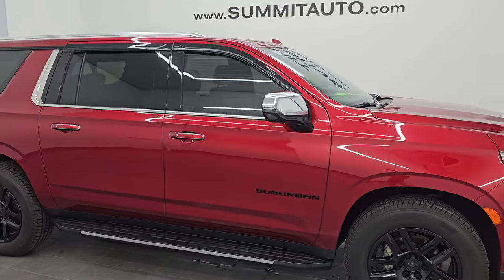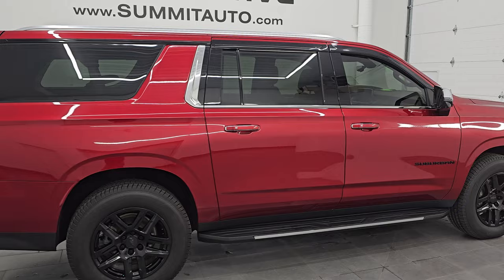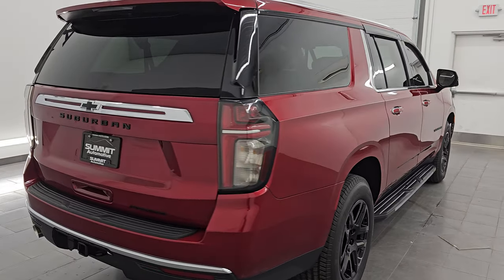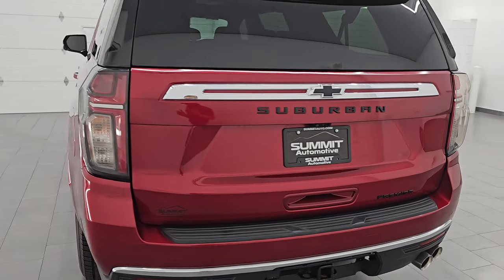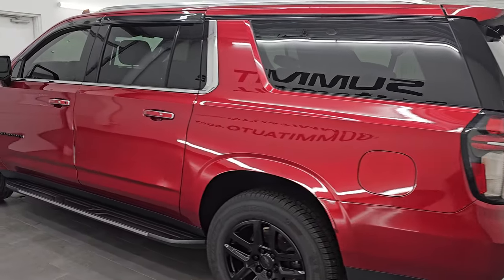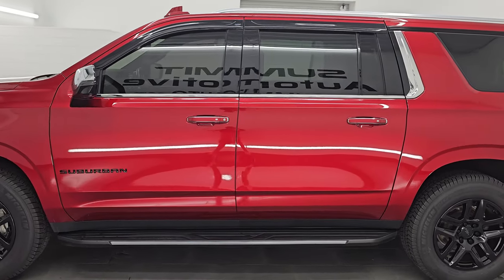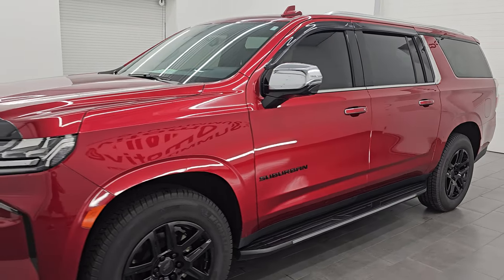Hey, this is Brett. Hope everybody's having a great day out there today and I am super excited to go over this 2021 Chevrolet Suburban Premier Package. This is stock number 14530Z. I am here at Summit Automotive in Fond du Lac, Wisconsin, your new and used SUV headquarters.